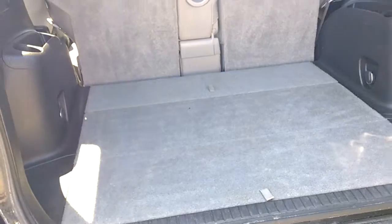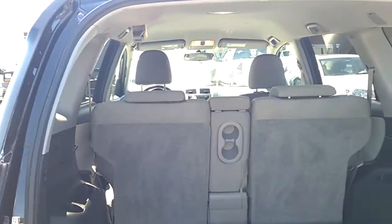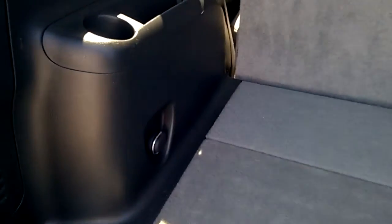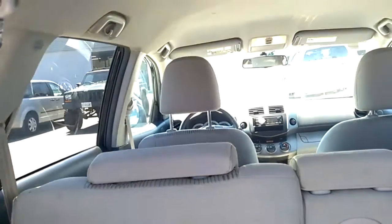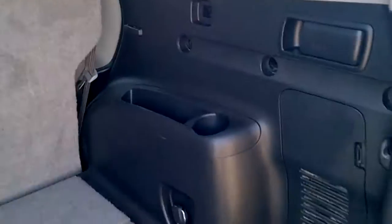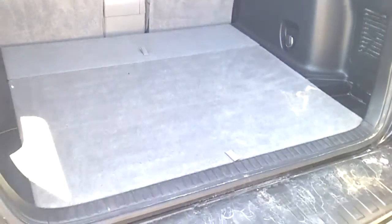Lots of storage in the back, which we'll get to next. Rather large, cavernous hatch area.